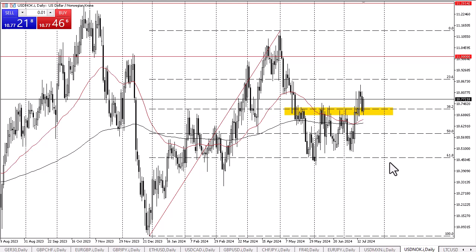The 10.72 level has now acted as support after the initial breakout and then pullback — this is classic technical analysis. It'll be interesting to see if there is follow through. At this point in time, we would likely go looking to the 10.85 level, and then possibly the 11.00 level after that.